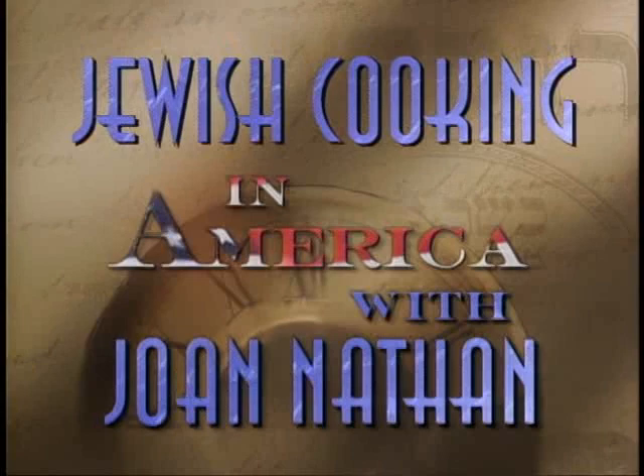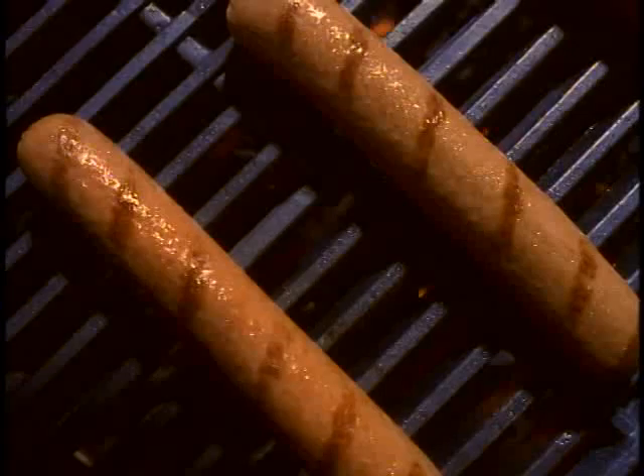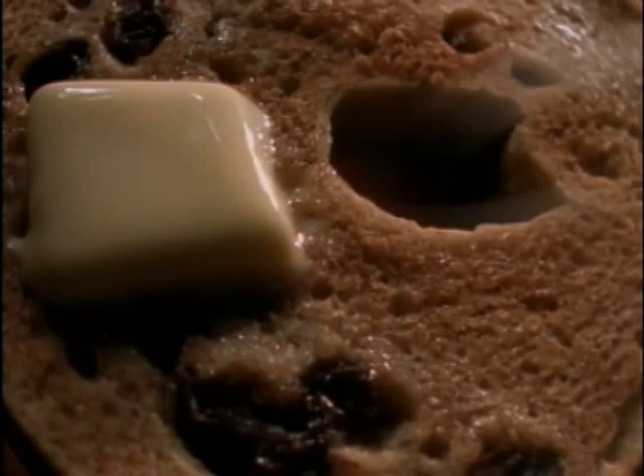Jewish cooking in America with Joan Nathan is made possible by the Joseph S. and Diane H. Steinberg Charitable Trust, proud supporters of the arts, children's causes, and the preservation of Jewish heritage. And by Hebrew National, proud sponsors of Jewish cooking in America, serving traditional kosher franks and delicatessen products since 1905 — Hebrew National, we answer to a higher authority. And by Lender's Bagels — Lender's Bagels, the perfect circle.